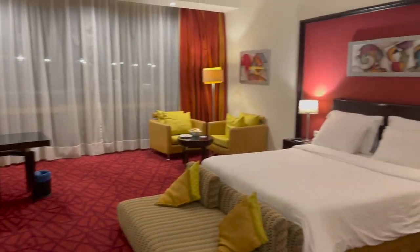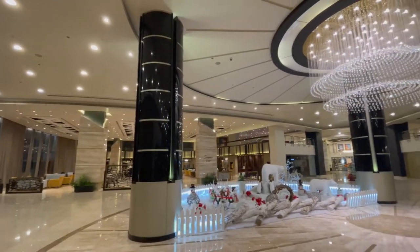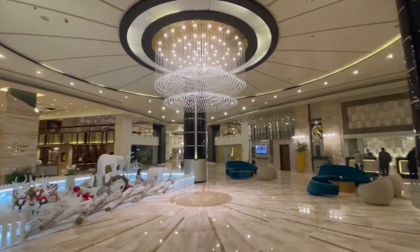What's up travelers? In this video we're doing a hotel room tour. We are staying at the Radisson Blu here in Alexandria, Egypt. It's kind of over by the airport and this room looks pretty nice. It was only $85 a night. Let's go check it out.